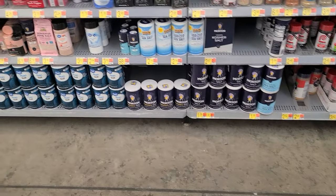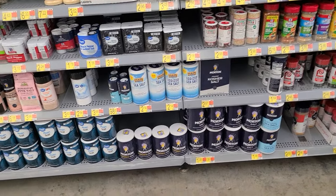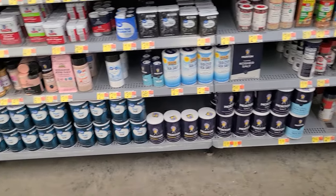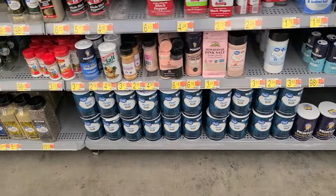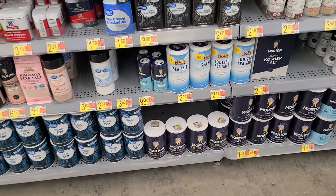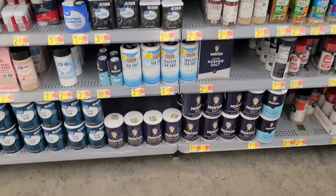Look at the salt, folks — that's it. You've got to be kidding me, right? That's all the salt, and you can't even get Walmart's iodized salt. It's all plain salt. If you want iodized, you have to get the Morton's. Holy cow, is that section shrunk.